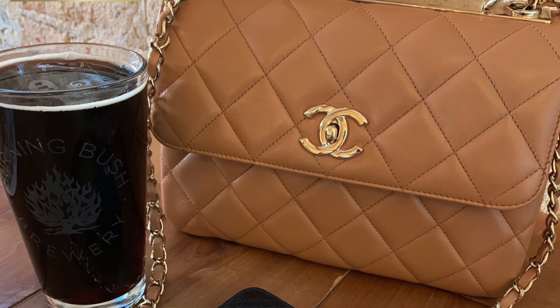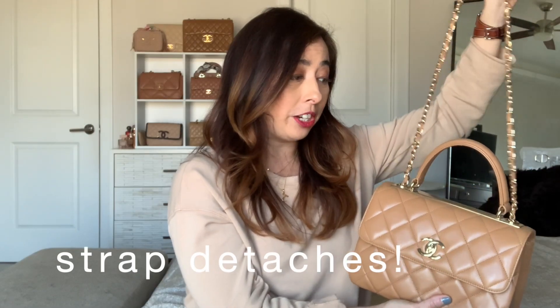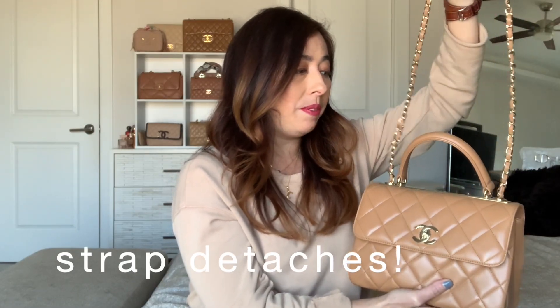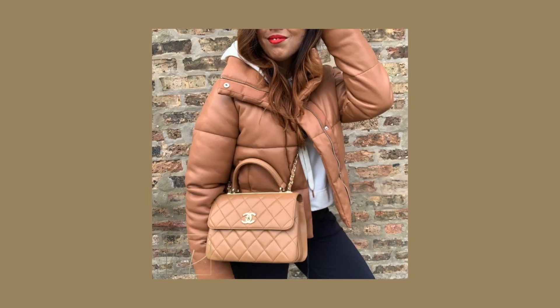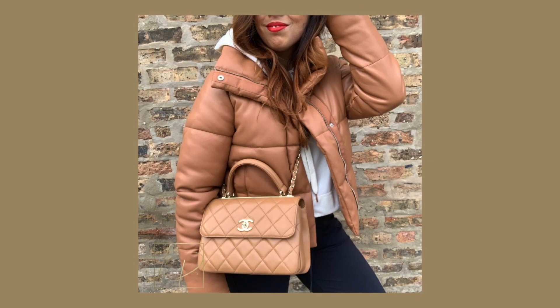The strap is detachable and I'm all about the functionality of this bag. I'm really obsessed with a good top handle, and the fact that I can wear this as a shoulder bag or crossbody makes it such a great bag. I also love the fact that it's lambskin — it gives it a very luxurious feel.